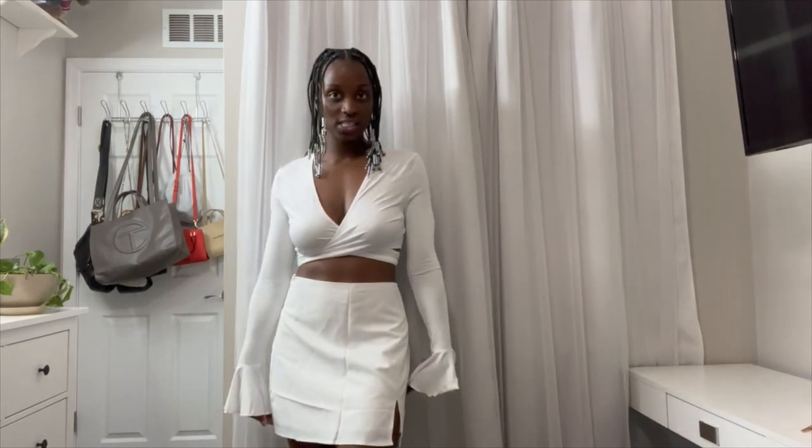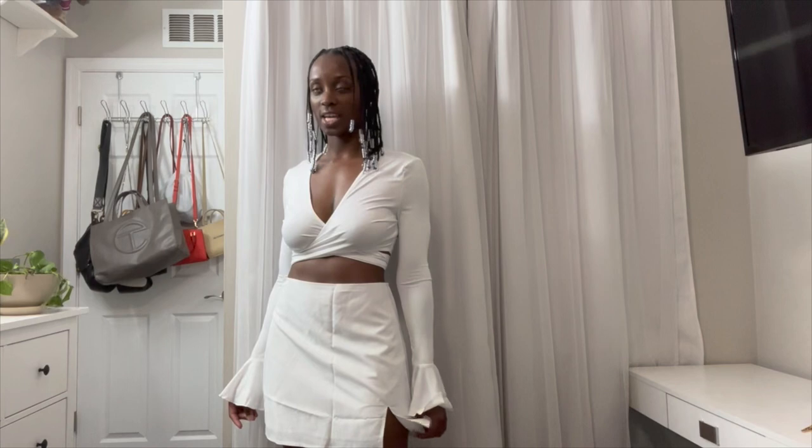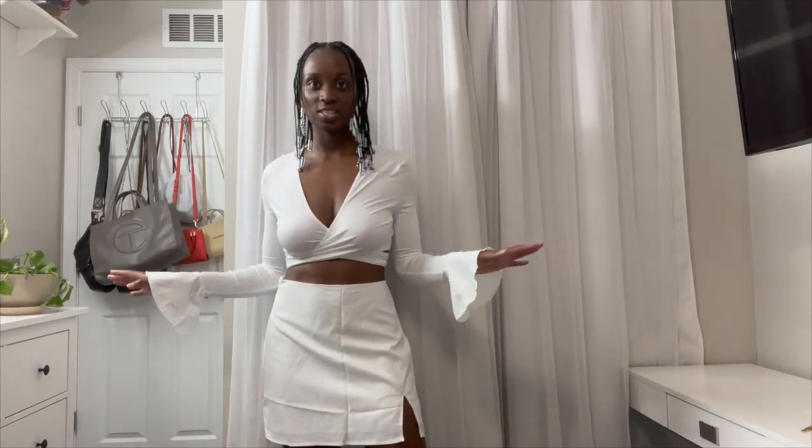So to start, I'll say that these outfits were inspired by my roller skates. I was looking for something to wear with my roller skates for when I go skating. Hopefully they look cute when I put my skates on. But alright, let's just get into it.